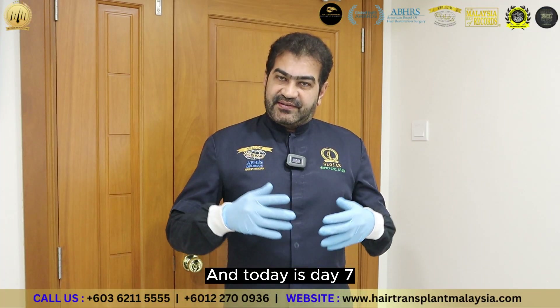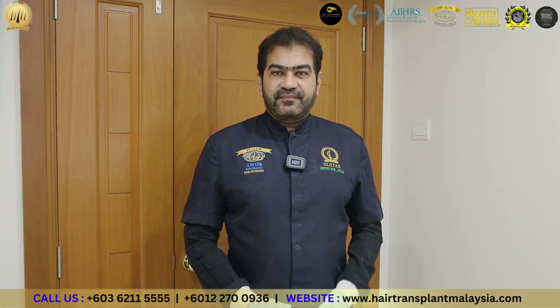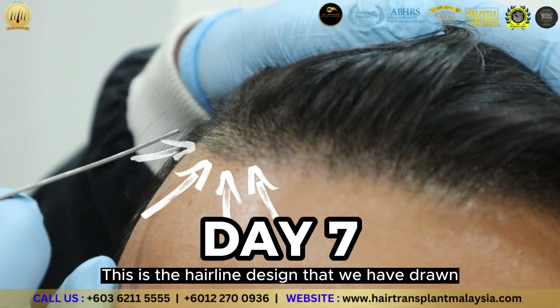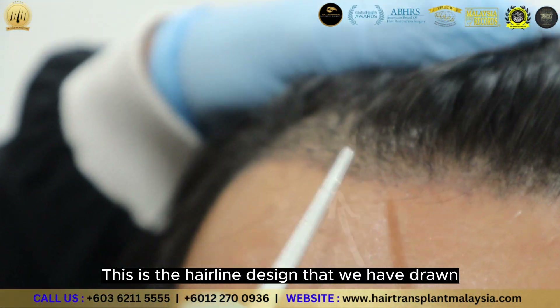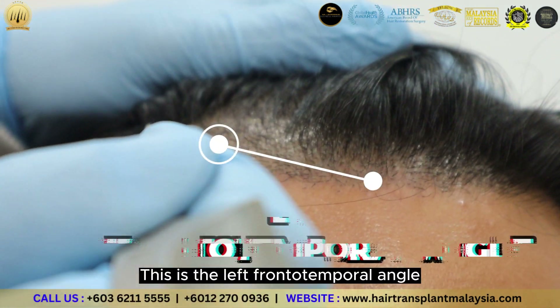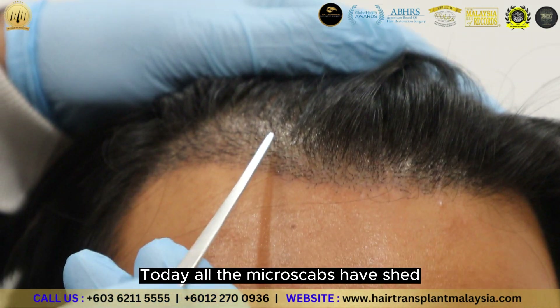Today is day 7. Let's have a look at the recipient area and the donor area. The most important day today is day 7. This is the hairline design that we have drawn, and this is the area that we fill out. This is the left frontal temple angle. Today, all the microscabs are real.